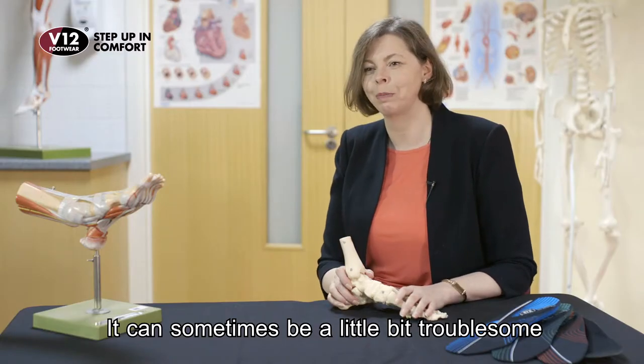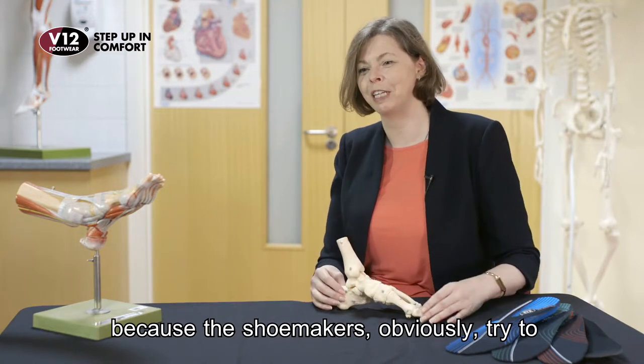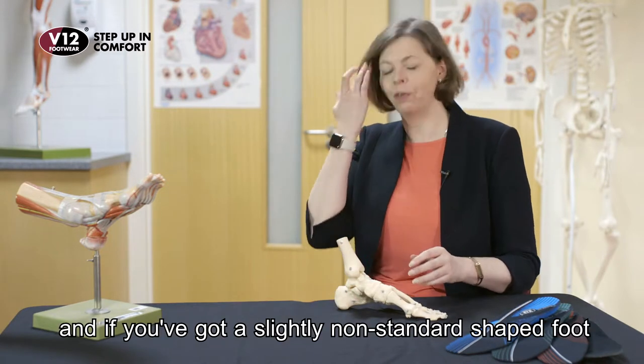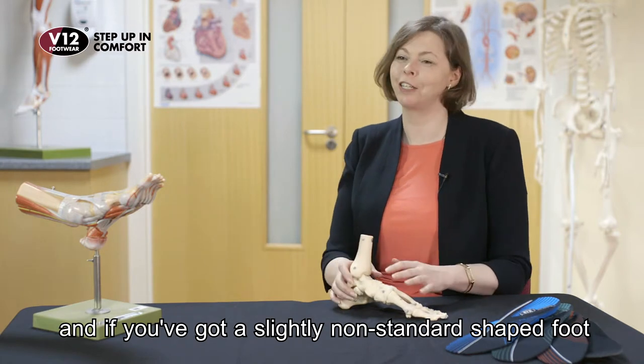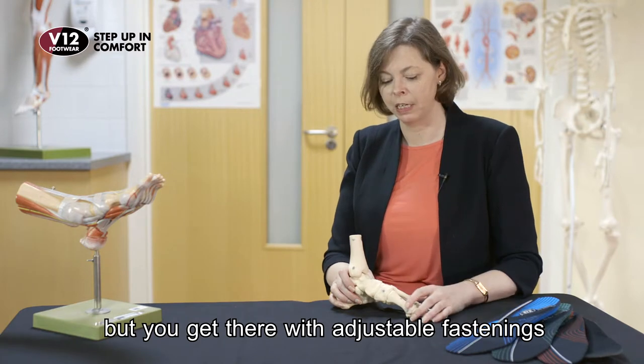It can sometimes be a little bit troublesome to find shoes in shops because shoemakers obviously try to go to an average foot shape. If you've got a slightly non-standard shaped foot, you might find that's a bit trickier, but you get there with adjustable fastenings and that kind of thing.